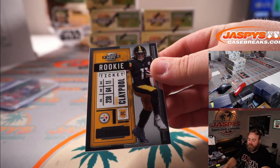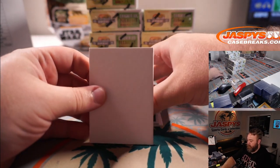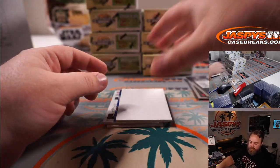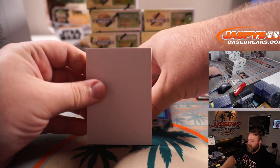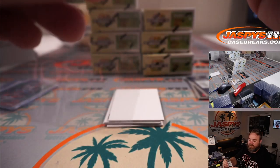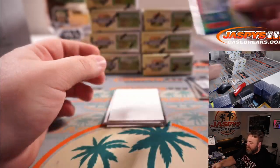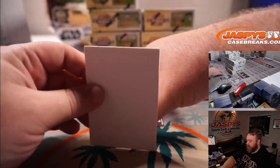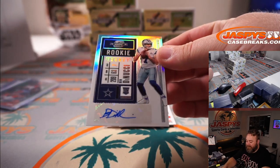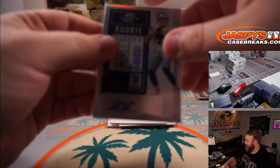Chase Claypool, Steelers — all over Soria. Ezekiel Elliott for the Cowboys and Aaron Salinas. And Devontae Parker, blue season ticket, 66 out of 99, for the Dolphins and Roy DiPietro. And rookie ticket auto, Ben DiNucci for the Cowboys and Aaron Salinas — one of the last teams purchased.